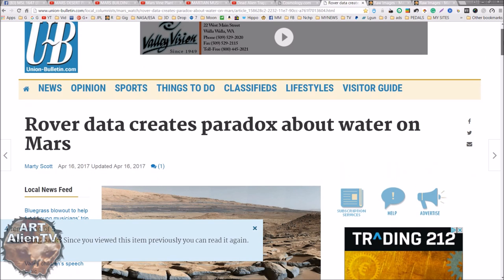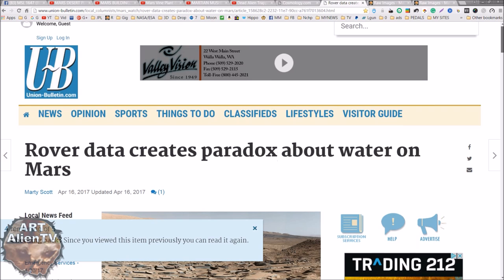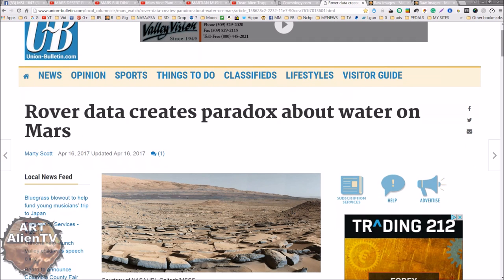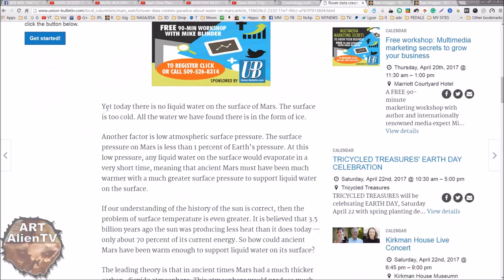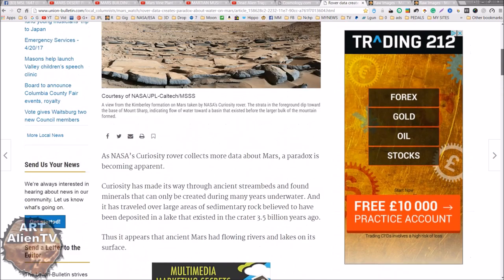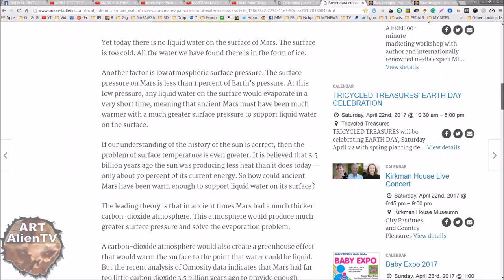There's also the Rover Data Creates Paradox About Water on Mars article from unionbulletin.com. Today there is no liquid water on the surface of Mars - the surface is too cold, and all the water found is in the form of ice. Is this just yet another article to try and make people believe there's nothing but ice water on Mars? These come out all the time. I've set up my Google Alerts to get articles like this every day to keep up to date on everything.